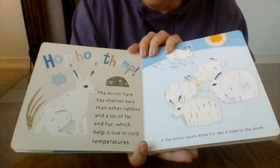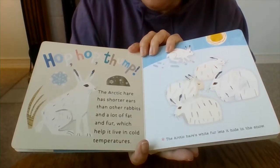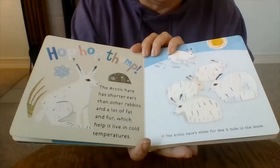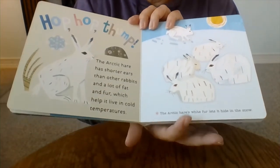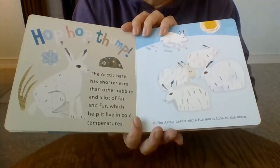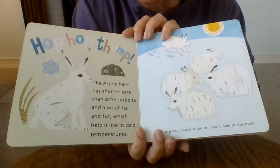Arctic hare has shorter ears than other rabbits and a lot of fat and fur which help it live in cold temperatures. Why do you think it has white fur? You're right — so it can hide in the snow, because a lot of things like to eat Arctic hares.